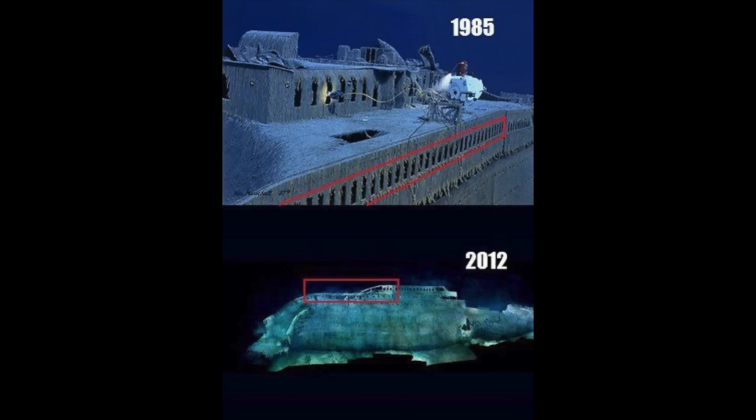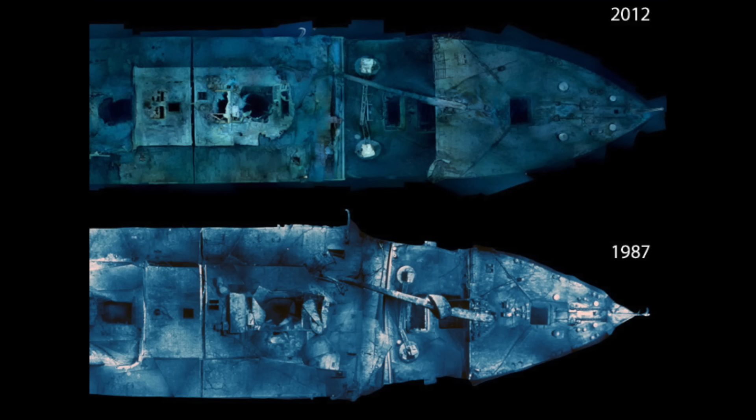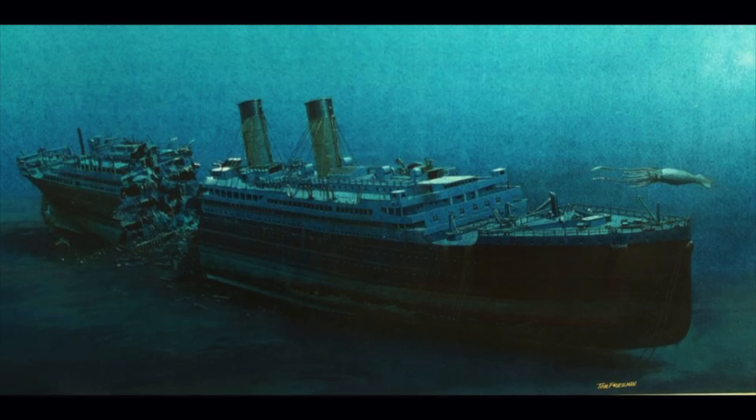I'm going to show some before and after — 1985 versus 2012 or 2019. It's hard to really judge the after photos because there's been so many times we've gone down there, but you can see the promenade deck completely collapsed. There are some different aerial shots of 1987 versus 2012 and other photos. This was before people found the wreck in '85.